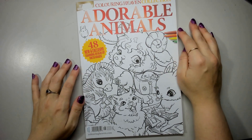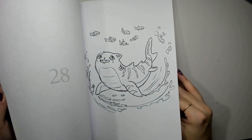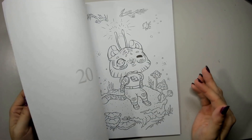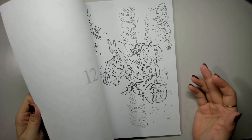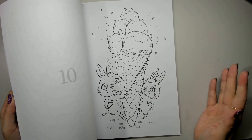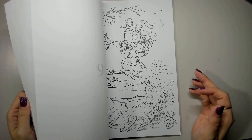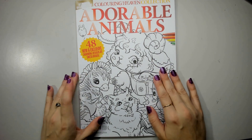Adorable Animals by Sweater Cruise — this one is so cute. I love the little hedgehog. Some pages are very simple and easy, some are a little more complicated, but very, very cute overall. I can see markers being a lot of fun on these ones — lots of bright colors and some sharp highlights.